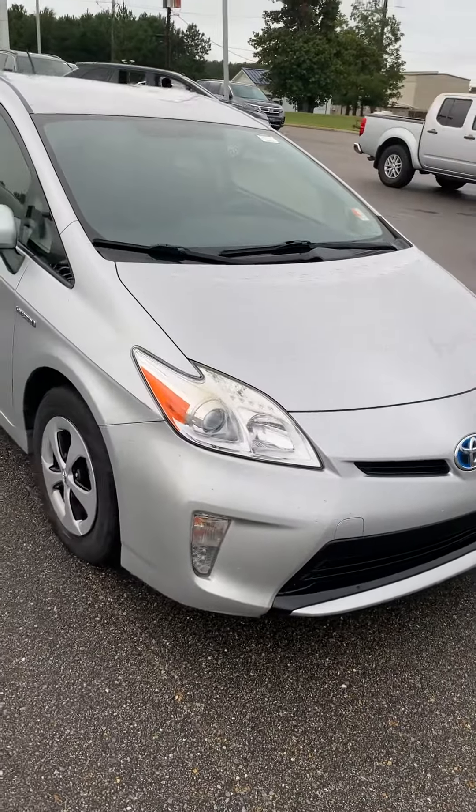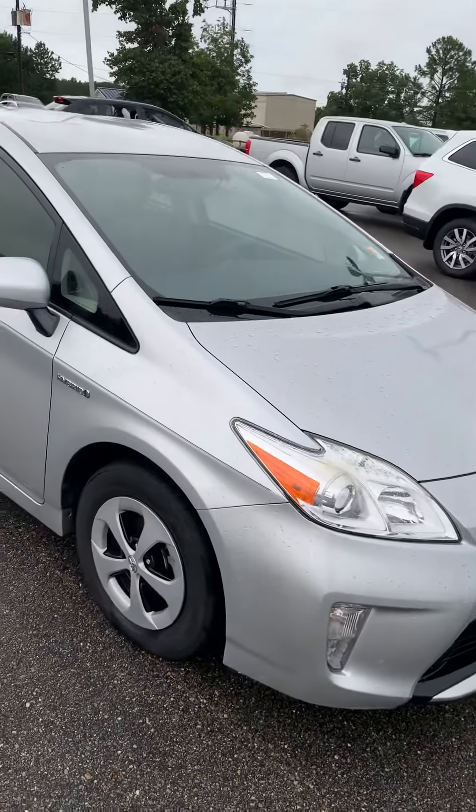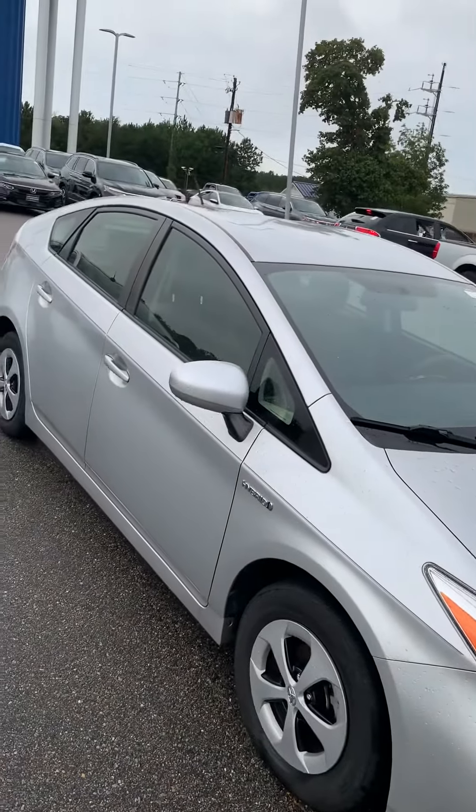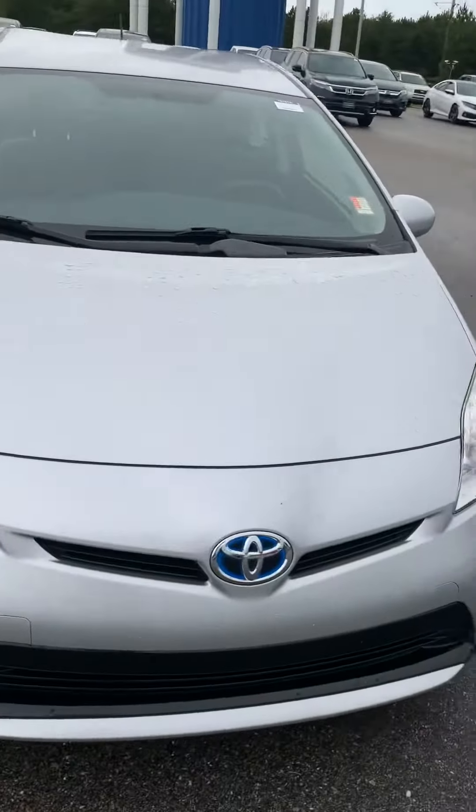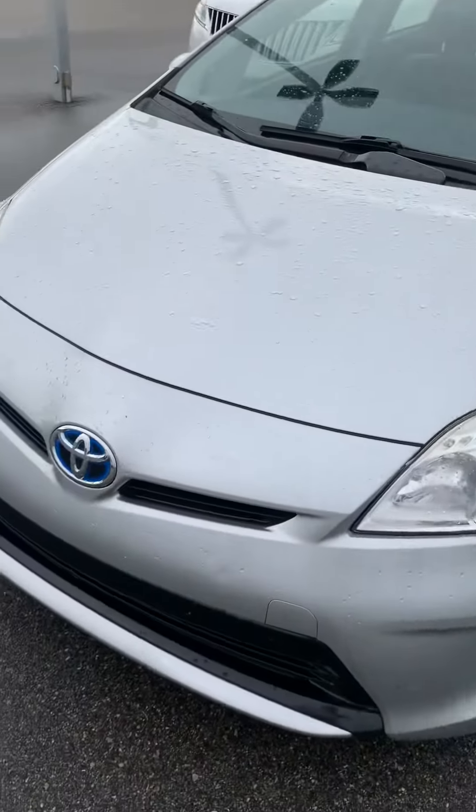First I want to thank you for your inquiry on a 2014 Toyota Hybrid. We're gonna shoot you a little video of the Prius so you can see it a little bit better than just the pictures. Walk around the exterior, show you the interior, show you a little bit about the car.